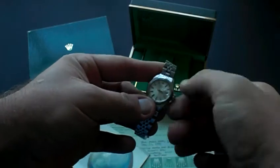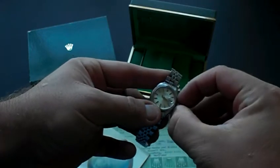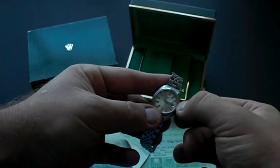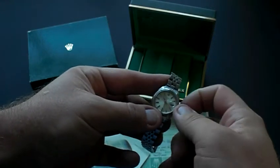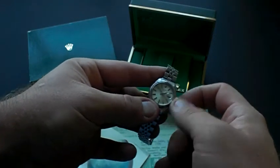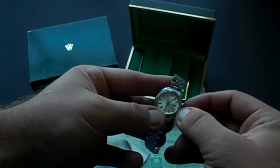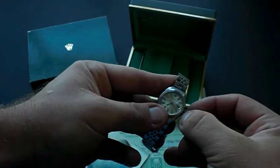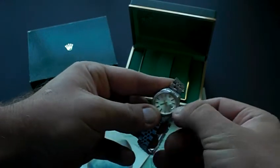To adjust the time, you extend the crown out to the first null position, and you change the date and the time by adjusting the hands clockwise around the watch. Then finish screwing the crown, and that locks the date and time in.